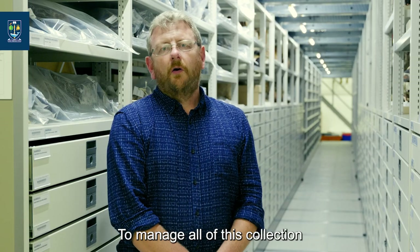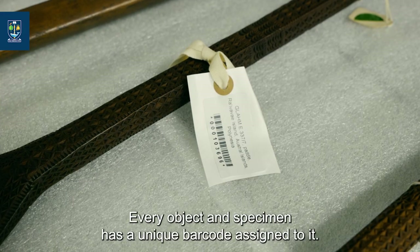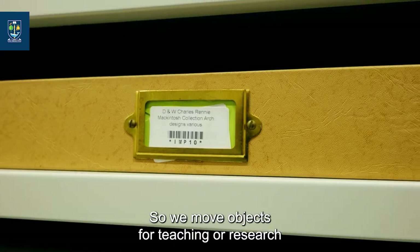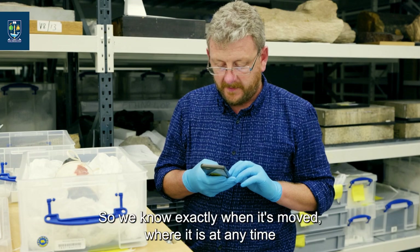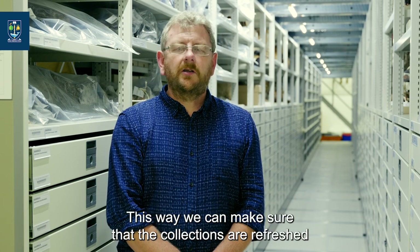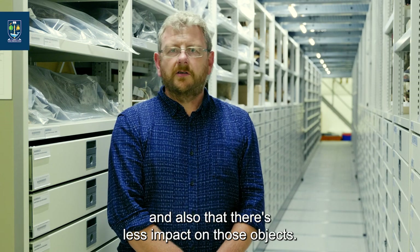To manage all of this collection we've catalogued everything on our database and collections management system. Every object and specimen has a unique barcode assigned to it, and every storage drawer, tray or room has its own barcode. When we move objects for teaching or research we can scan the object as soon as it moves, so we know exactly when it's moved, where it is at any time, and how many sessions it's been used for. This way we can make sure that the collections are refreshed, that we're not using the same objects year after year, and that there's less impact on those objects.